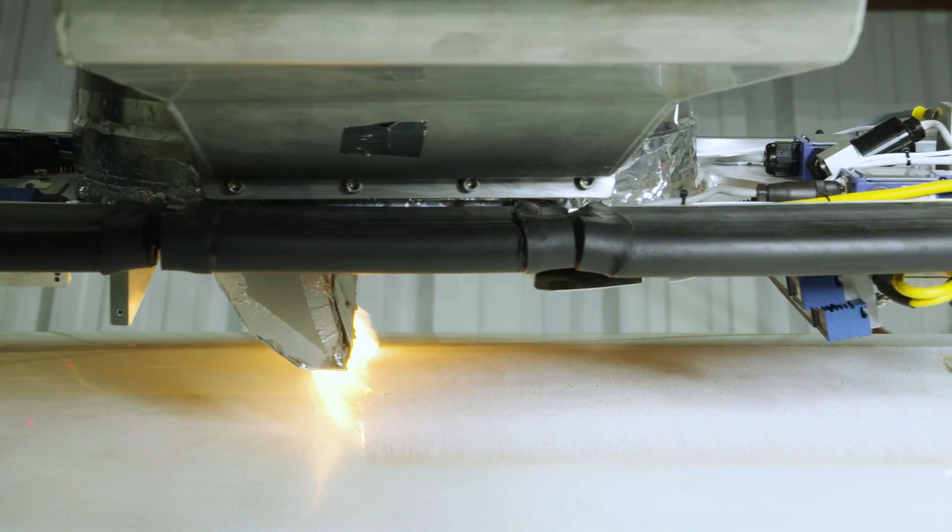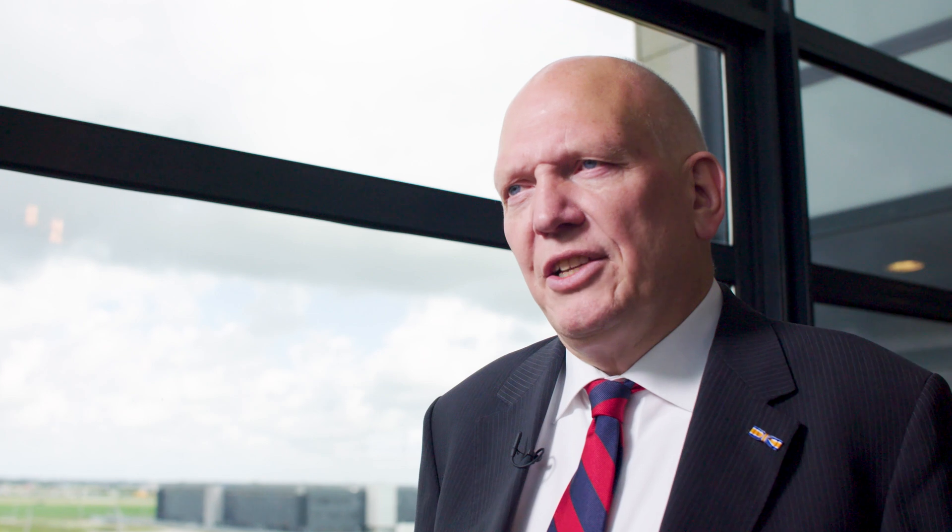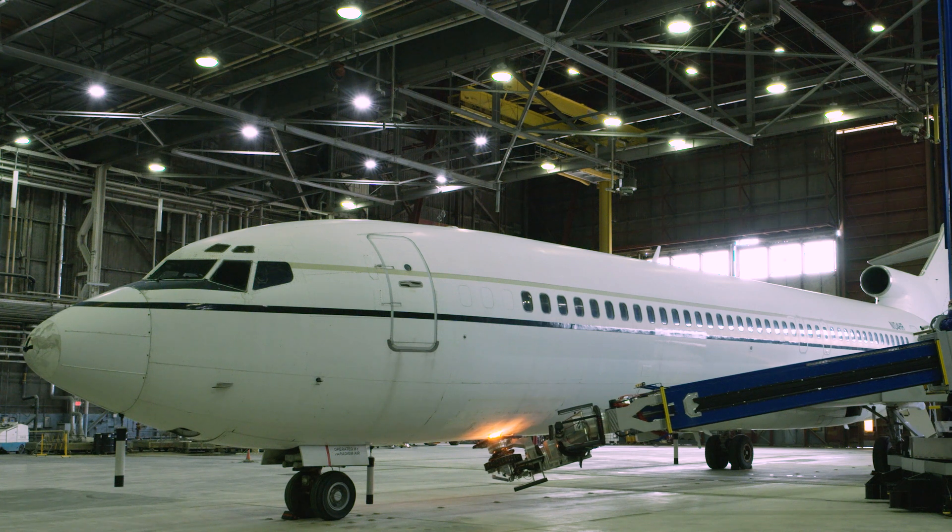The end result of all this robot technology is that we improve the environment, reduce the health risk, and also provide the benefit to the aircraft operator through a faster process.